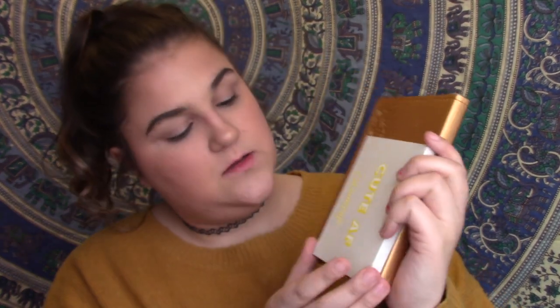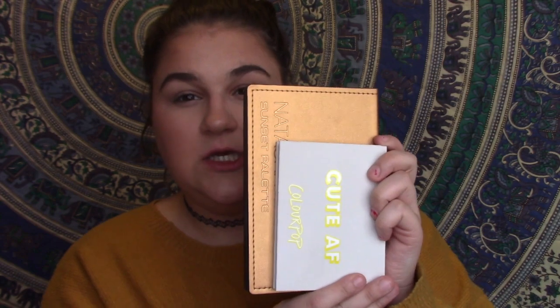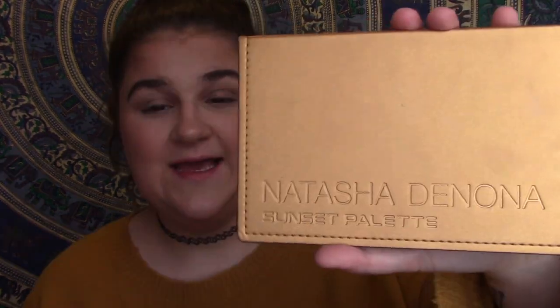The Yes Please palette is definitely a lot smaller than the Natasha Denona. The Natasha Denona has a really nice almost fake-leather type packaging — very sleek and smooth, it looks like an expensive palette. Whereas the ColourPop is standard cardboard packaging, still very cute. I don't judge things on packaging, but since we're doing a comparison it's worth noting.